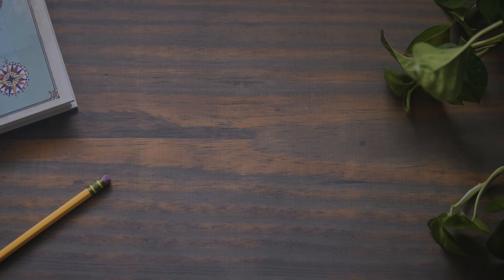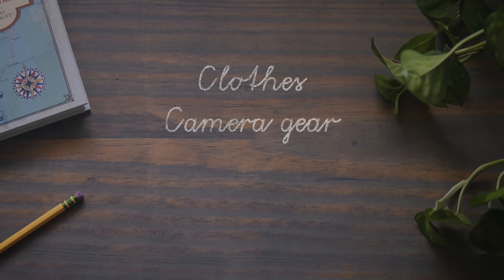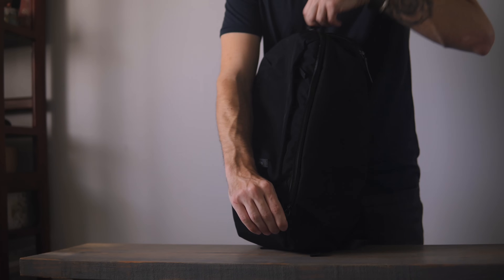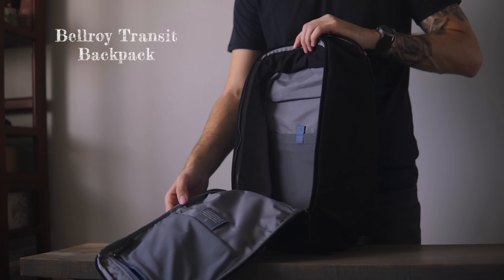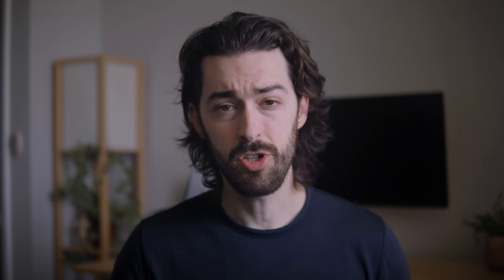Let's get started. I'll be breaking this down into a few categories like clothes, camera gear, electronics, hygiene, and miscellaneous. All of those categories need to fit in this one backpack — the Bellroy Transit Backpack. And being that it's only 20 liters, I'm definitely going to have my work cut out for me. I'm going to show each and every individual item as well as exactly how I pack it.